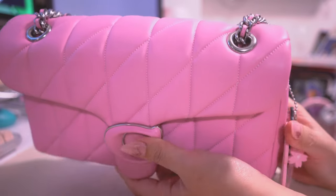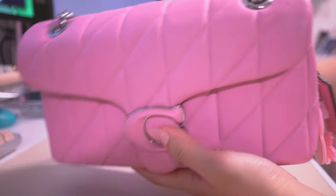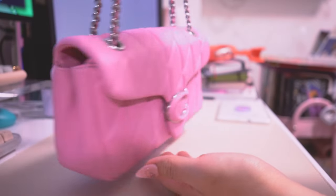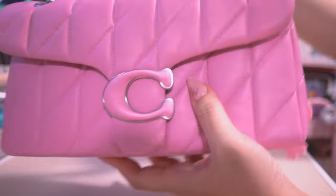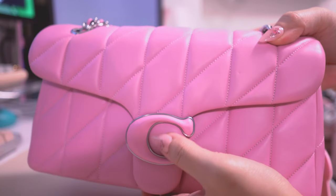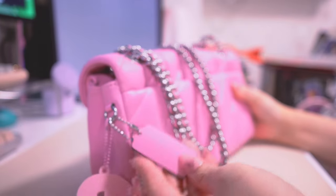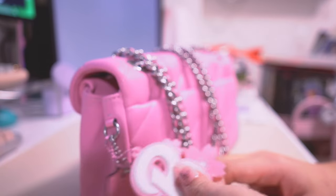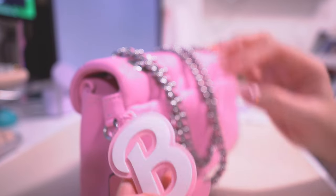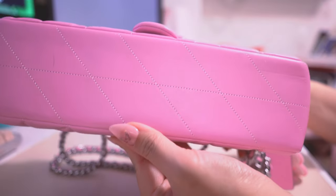This is the Coach quilted Tabby 26 in vivid pink, and it's a really unique bag. It was featured during their fall fashion week runway show and was limited production. They are bringing this style back this spring, so if you missed your chance during that runway show, you definitely have another chance to get it.